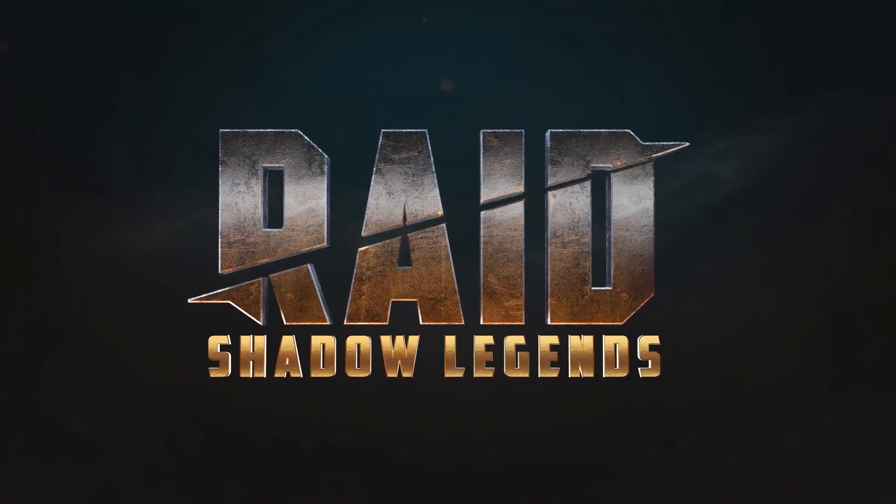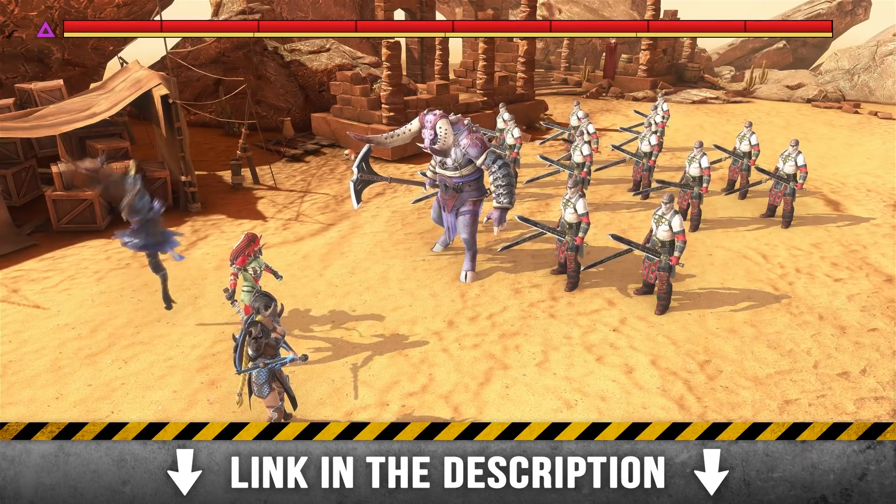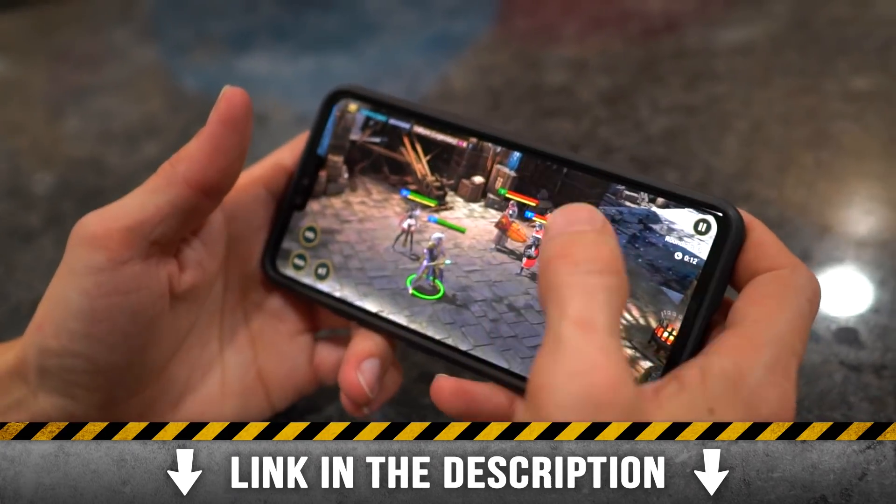Today's video is sponsored by the mobile game Raid Shadow Legends. Use our links below to download Raid yourself to your mobile phone or PC.